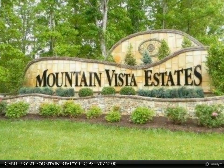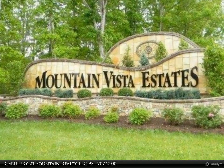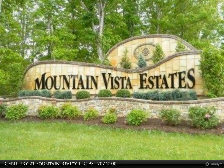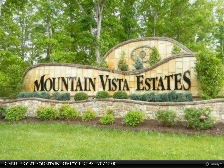It borders Daddy's Creek, located in the historical homestead area. It's just minutes from town with paved roads and underground utilities — sewer included — plus water, electricity, gas, and cable.